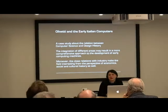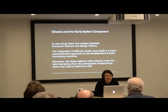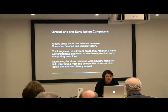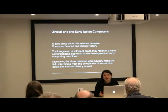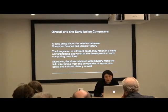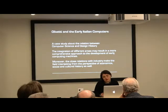So I'm going to talk today about Italian computers, and in particular about research I did some years ago which was a case study about relations between computer science and design history. I think that the integration of different areas may result in a more comprehensive approach to the development of early computing machines, and some of the stories I'm going to tell you today are probably not known to you at all. Moreover, the close relations with industry makes the field interesting from the perspective of economics, social and cultural history as well.